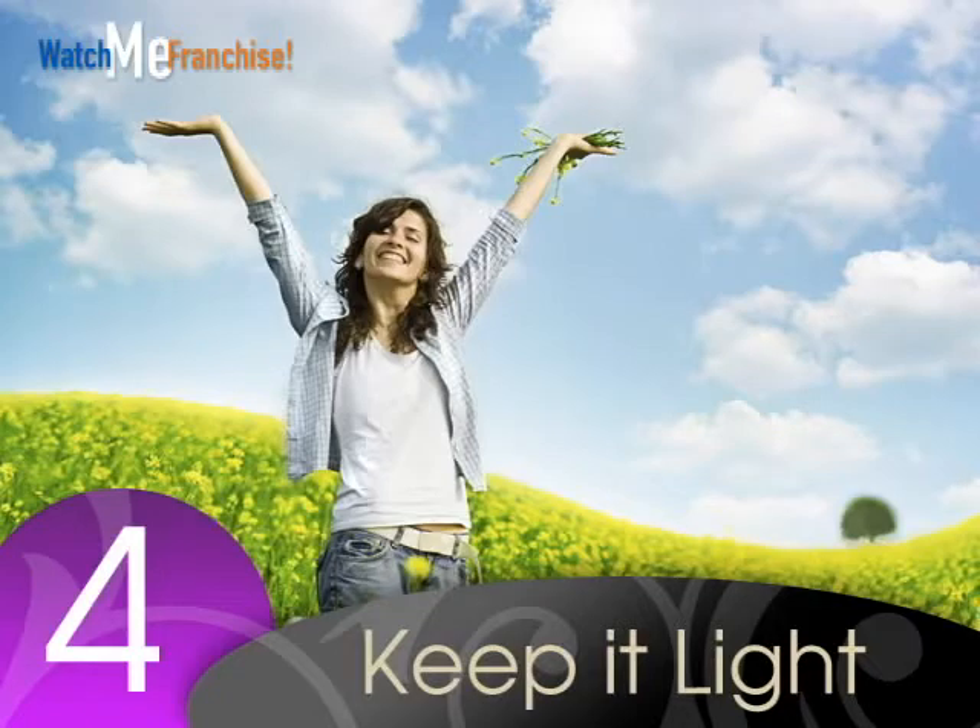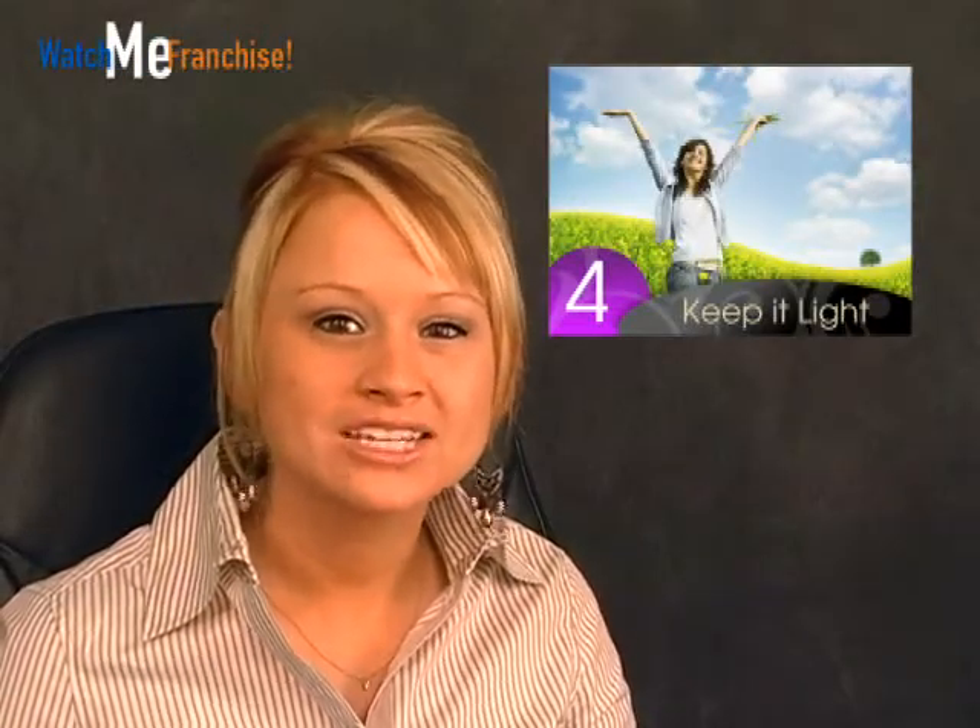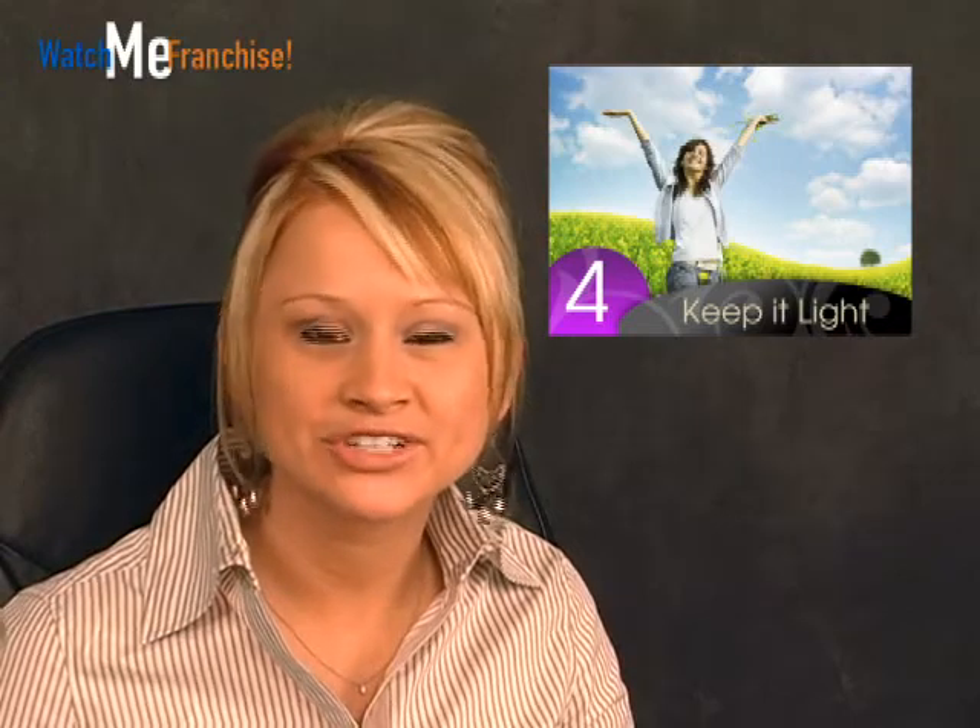Number four: keep it light. When you interview a potential employee, make sure not to come off as too stiff or unpersonable. It is a good idea to add a few light questions to keep the conversation fun. Not only will it make the applicant feel a little bit more comfortable, but it will also give you a look into their personality and how quick they are on their feet.